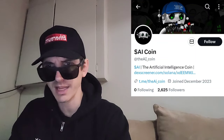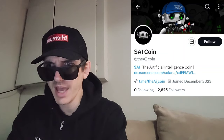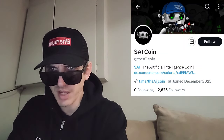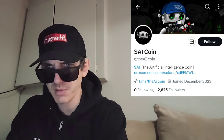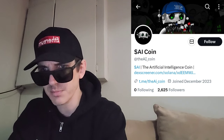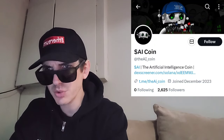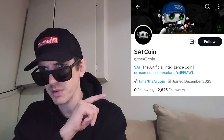On their webpage you can also find charts, a DexScreener link, and a BirdEye link showing the chart. There's also a Telegram you can join at theai_coin — they have 1,164 Telegram subscribers. On Twitter at theai_coin, they have 3,321 followers and joined in December 2023. It's a brand new project with 138 tweets so far. Their pinned tweet has the chart, Telegram, and website links.